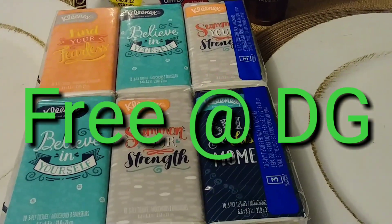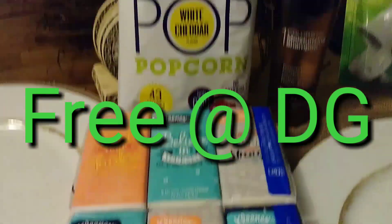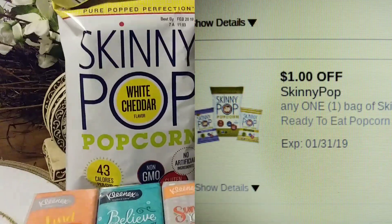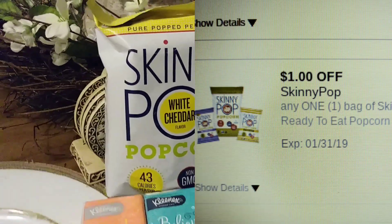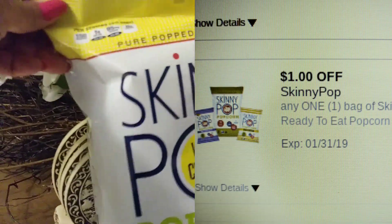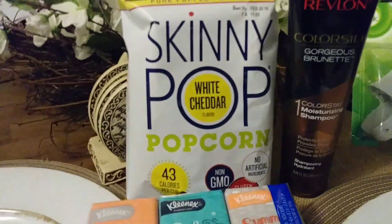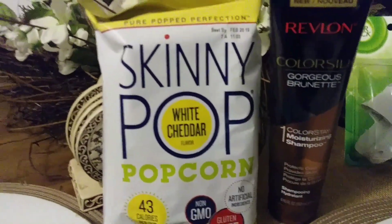Hi, just want to share my Dollar General haul. I was not able to do my CVS today because my coupons did not come in, so I thought I'd go try this at Dollar General. The Skinny Pop — this is the dollar bag and the dollar digital is attaching to it, so those were free.